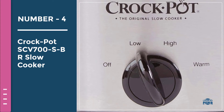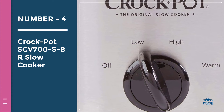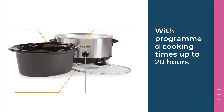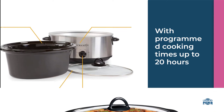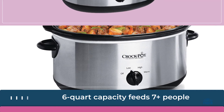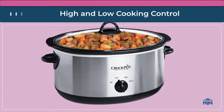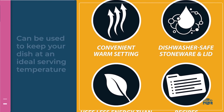Number four: Crock-Pot SCV 700 SBR slow cooker. With the Crock-Pot six-quart programmable slow cooker, coming home to a delicious slow-cooked meal has never been easier. Simply add your ingredients and let this precision slow cooker do the rest. A six-quart capacity feeds seven or more people and is great for feeding a family or meal prepping for the upcoming week, with programmed cooking times up to 20 hours.